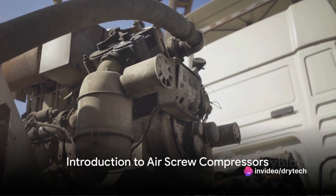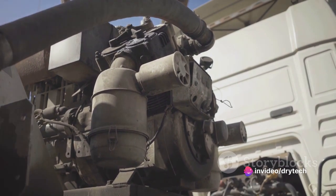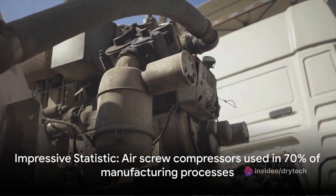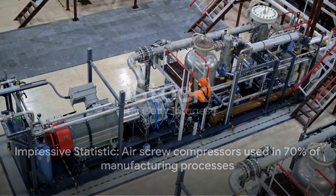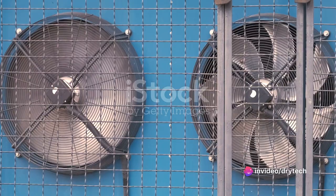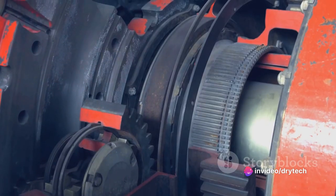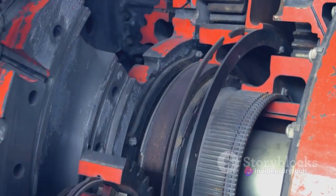Did you know that air screw compressors are used in nearly 70% of all manufacturing processes? Quite an impressive statistic, isn't it? This pivotal piece of machinery, the air screw compressor, is the unsung hero in a multitude of industries, from food and beverage production to the pharmaceutical sector and even in the high-tech world of aerospace engineering.